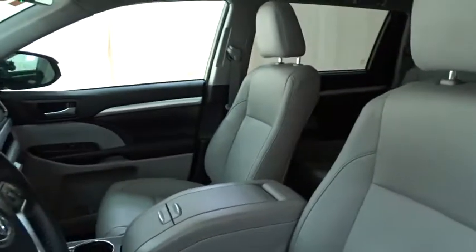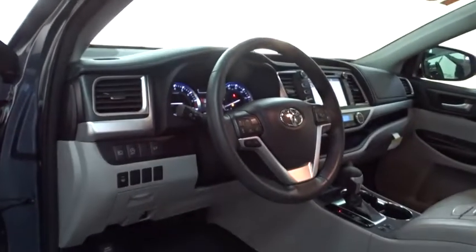A 2010 top safety pick, the Highlander is where substance meets style. This vehicle has less than 3,000 miles.